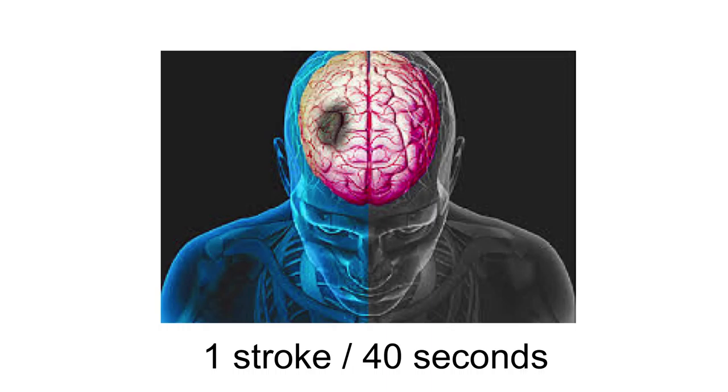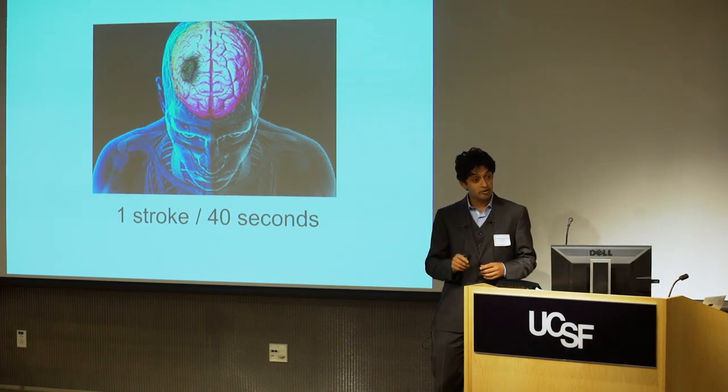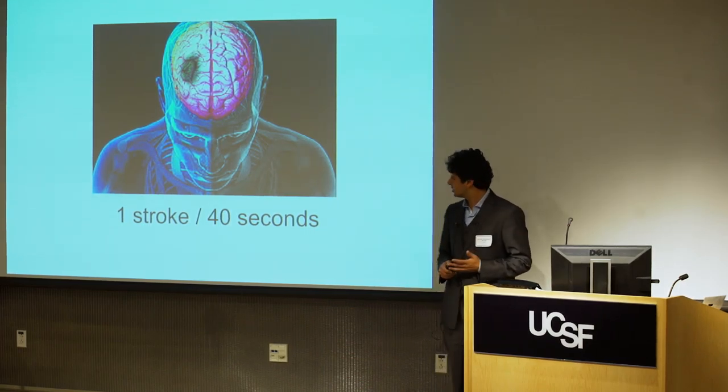I want you to imagine for a second what it would feel like if you woke up one morning and you couldn't move half your body. You couldn't speak, maybe you couldn't even smile. These are all symptoms of stroke, a specific motor deficit caused by a lack of blood flow and oxygen to the brain.